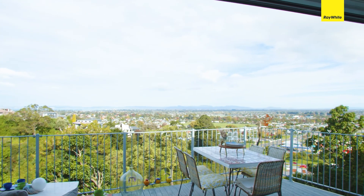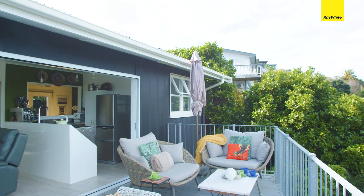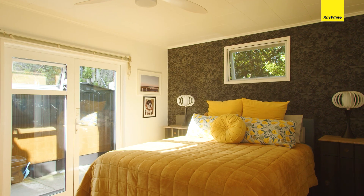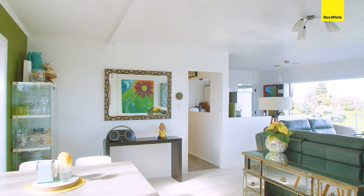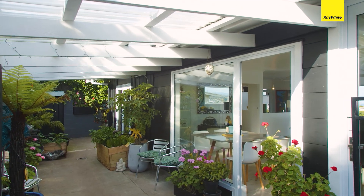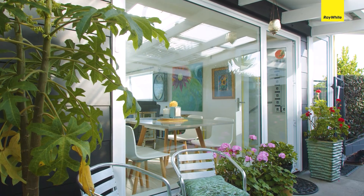Each level has doors that open with seamless flow to the ever-changing vista. The upper level has a generous bedroom, a bathroom, and an open-plan kitchen, dining and living. There's also a private covered outdoor area on the other side of the home.